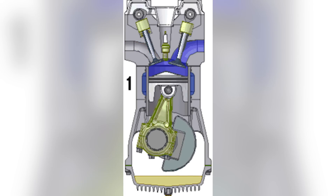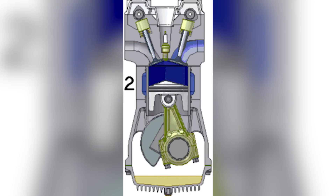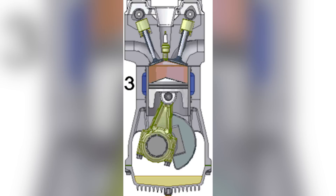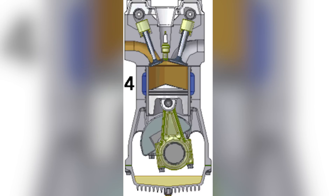This is what's known as a four-stroke motor, meaning there are four main steps your engine takes: one, the intake of gases; two, the compression of those gases; three, the ignition and explosion of those gases; and four, the exhaust of the exploding gases.